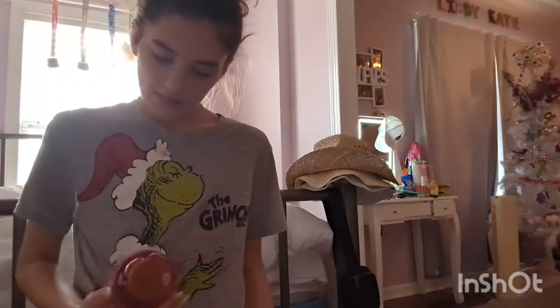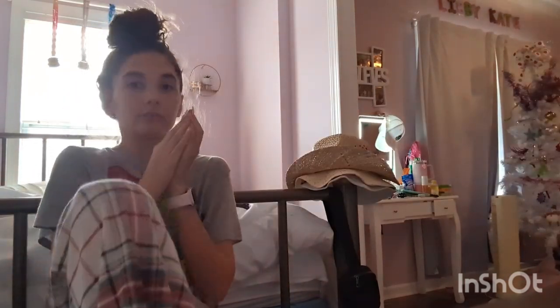Next thing for me is Tree Hut — I got this strawberry sugar scrub. This is from my cousin, by the way. And the strawberry body wash, which smells so good. She also got me the $25 Ulta gift card.